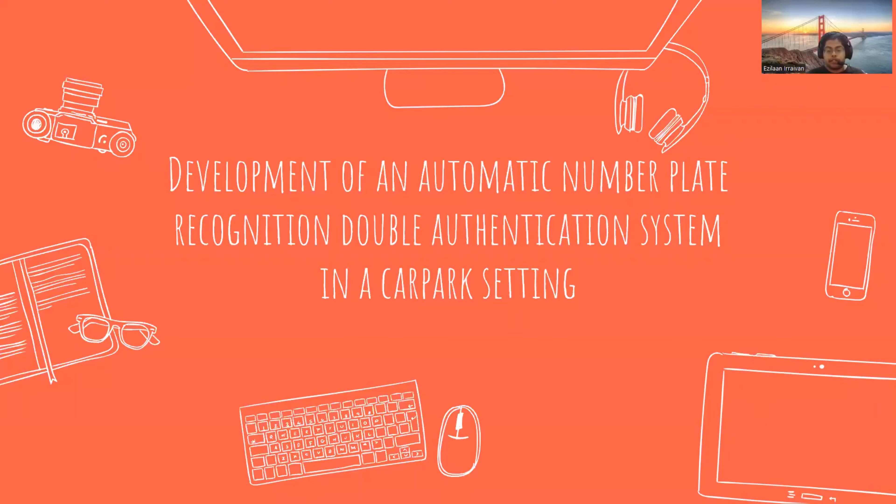Hi, my name is Eril Nerevan and welcome to my project showcase, which is the development of an automatic number plate recognition double authentication system in a car park setting.